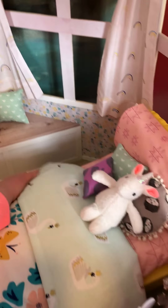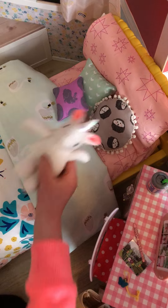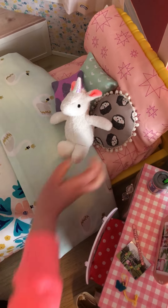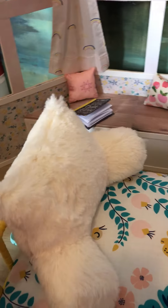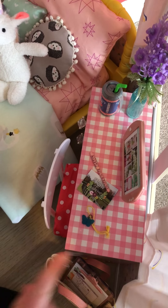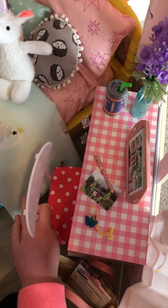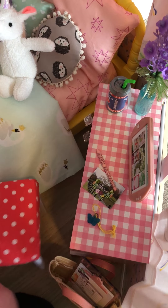Moving on to the bed, we have a big pillow and a couple of smalls, and then this one and this sit-back pillow. Next to that is a little desk — I didn't mean to say bed. And then there's a little chair.